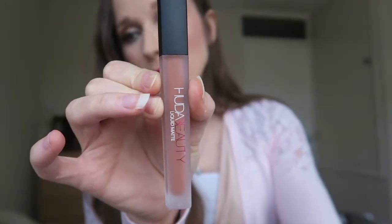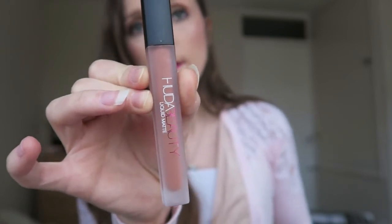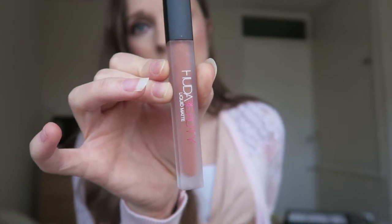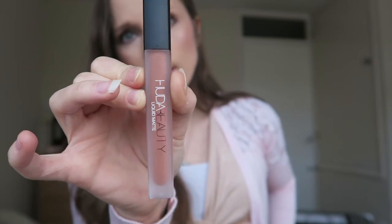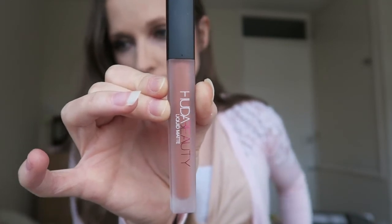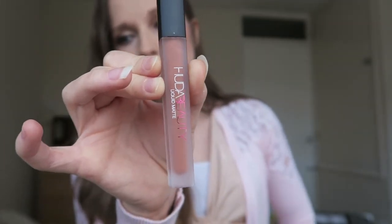The Glossy Box feature item this month is one from Huda Beauty — a liquid matte lipstick in the shade Girlfriend. I wouldn't really expect to see the likes of Huda Beauty in a Glossy Box, so that's quite nice to see. I know they're in their advent calendar too, which I'm excited to open in December. This shade isn't too bad — it's got antioxidants to help maintain hydration and it's designed with a long-wearing formula. It normally retails at £18 full size.